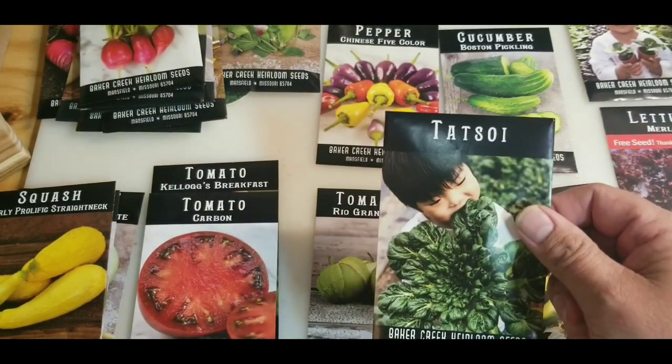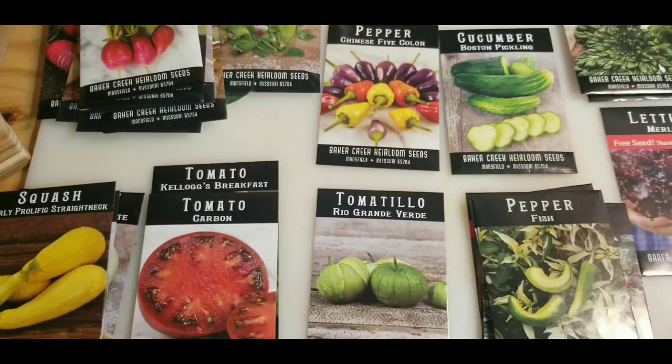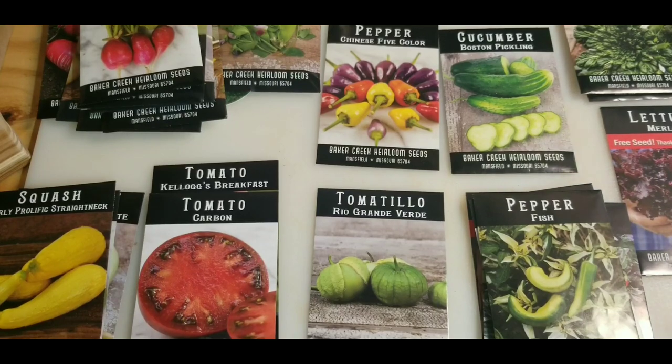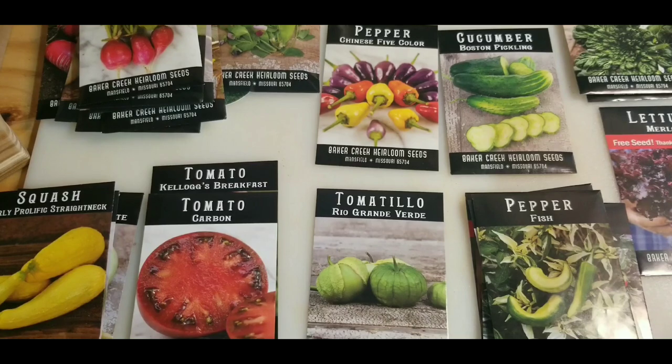Tatsoi — I've discussed that with a few people and they prefer it to bok choy because it's a leafing variety, so it's kind of like keep picking at it instead of harvesting the whole head.